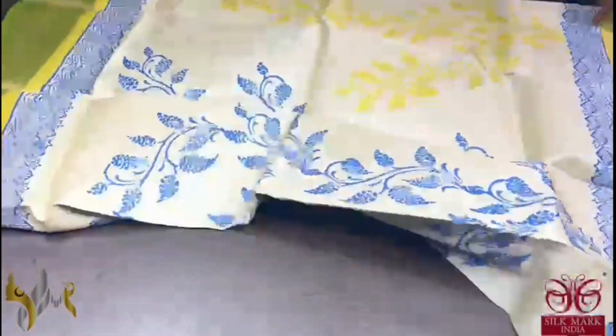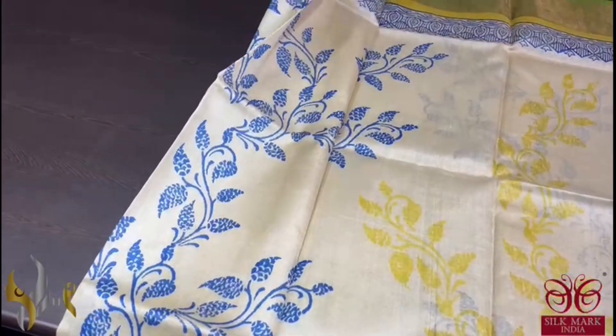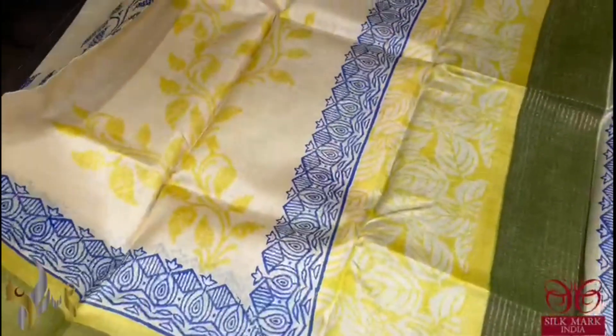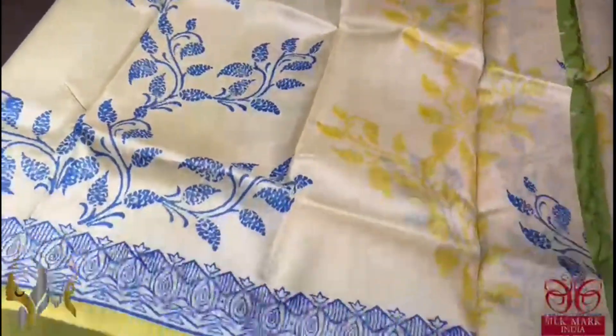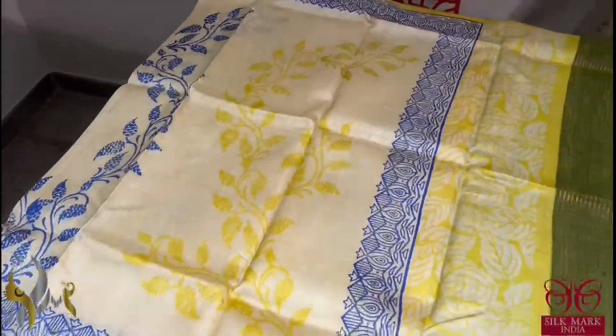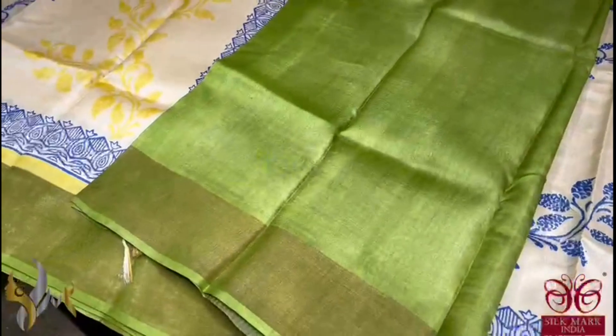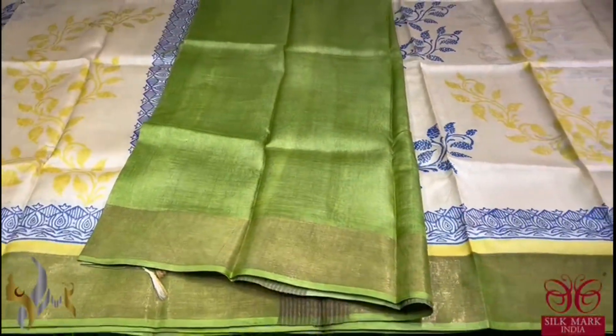Pure Tassa Silk Sari, premium quality, hand block printed with zari borders, done on a premium acid washed boiled tassa fabric. Here we have a beautiful cream sari with two different prints — yellow and blue printed all over the sari alternatively — and we have bright green and yellow color borders with blue prints in it. A very different, multicolored sari with a green color blouse piece. The green is very pretty and it comes with authentic silk mark.